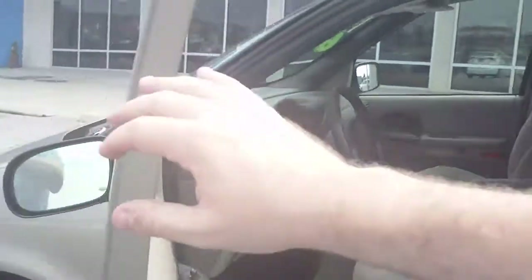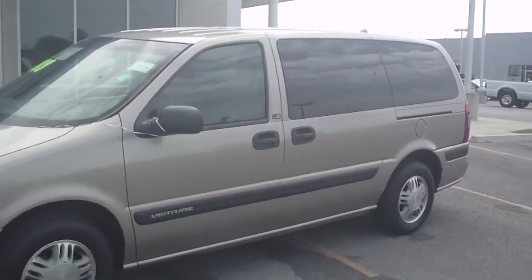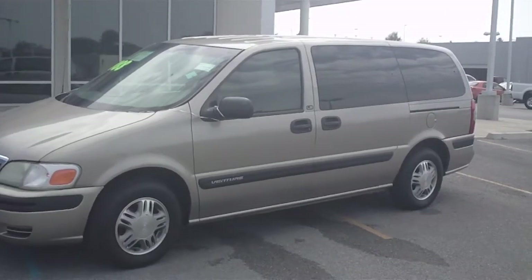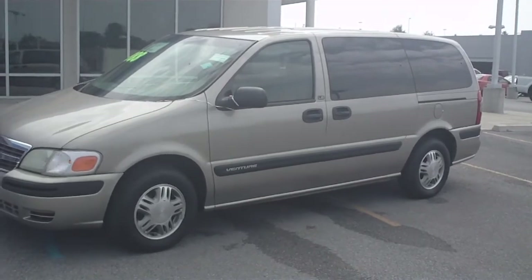Get this used minivan and dozens of other high-demand, high-volume used vehicles at Jerry Dampson Honda, Jerry Dampson Nissan, Coctaw Creek Parkway in Florence, Alabama.